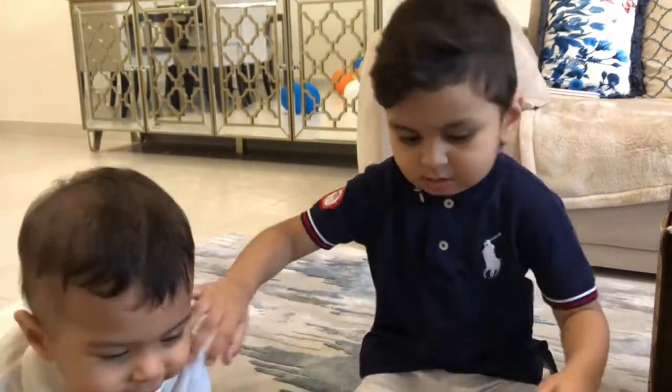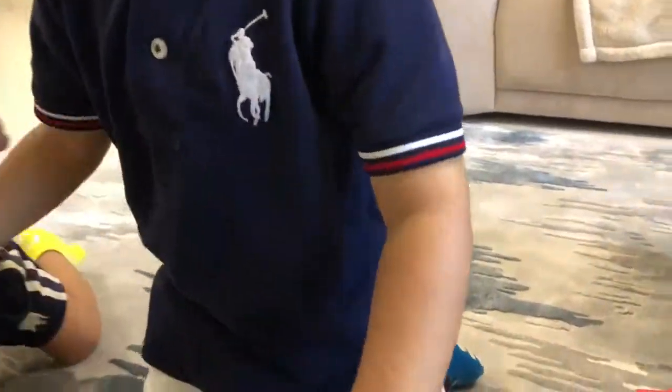Say thank you, Mommy. Oh, careful, careful, careful. Watch the baby, watch the baby.